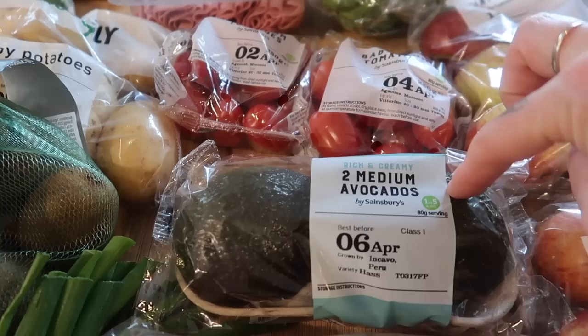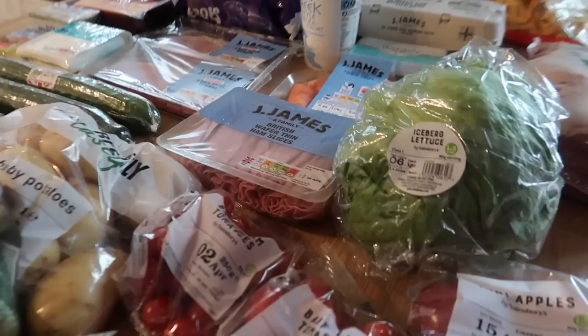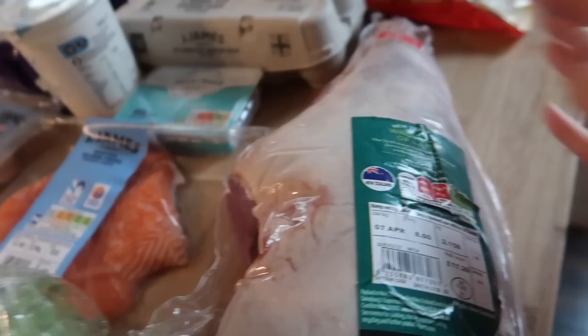I've got two medium avocados - I'm going to be making a salmon and avocado pasta salad. Some baby plum tomatoes, two lots of mini apples. These are 59p a bag and you get six little ones in there, which is quite good. We've got an iceberg lettuce and two cucumbers.